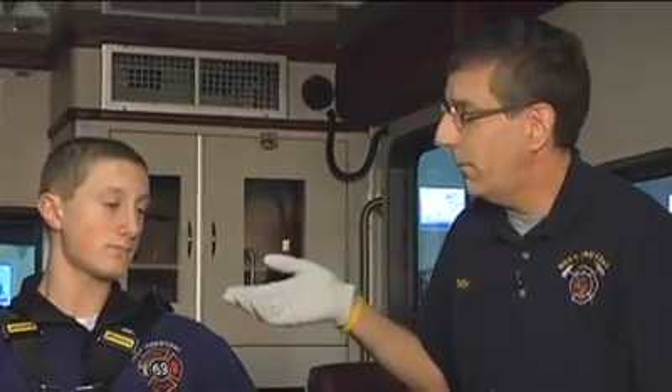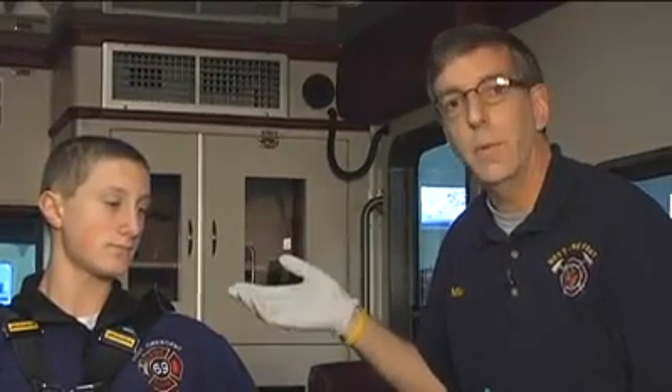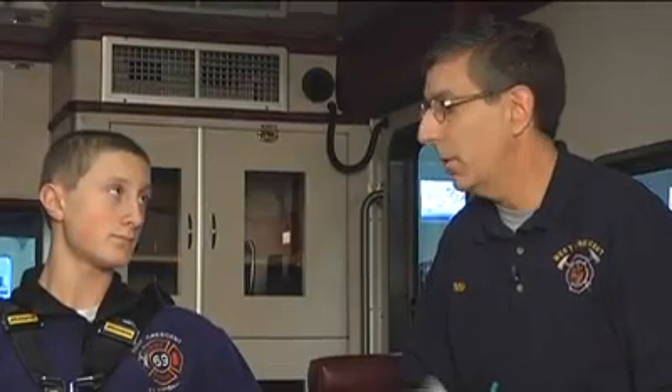Nitroglycerin tablet dissolves in about two to three minutes, and you want to look for the effects of the nitroglycerin five minutes after giving the tablet to the patient. A number of things should happen: if you've given it for chest pain, there should be some relief of chest pain. Nitroglycerin will also lower blood pressure, so you'd take a blood pressure and expect to see some change.